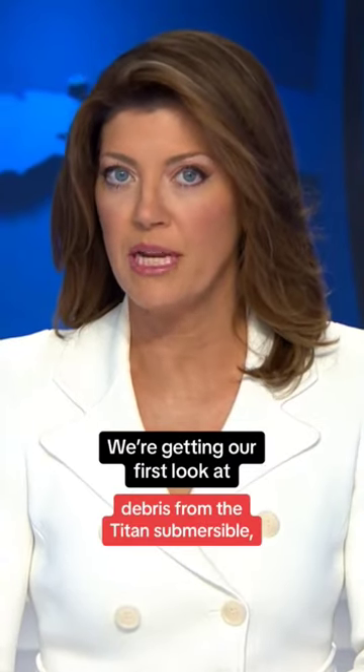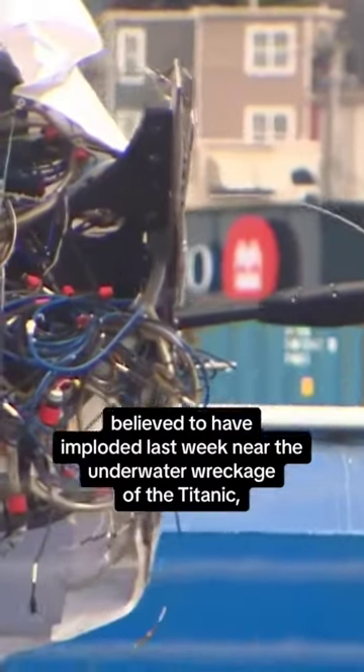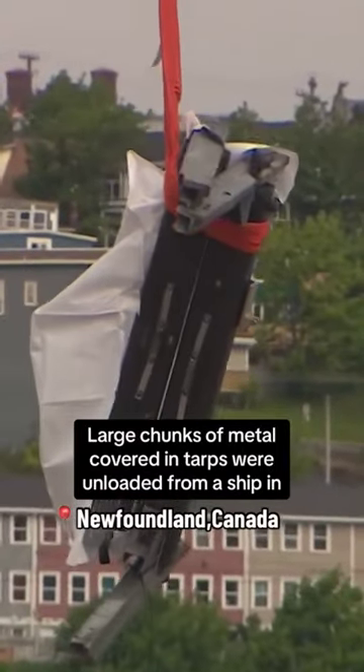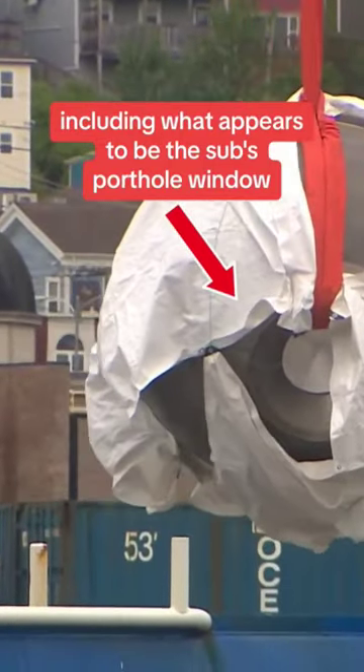We're getting our first look at debris from the Titan submersible, believed to have imploded last week near the underwater wreckage of the Titanic, killing all five on board. Large chunks of metal covered in tarps were unloaded from a ship in Newfoundland, Canada, including what appears to be the sub's porthole window.